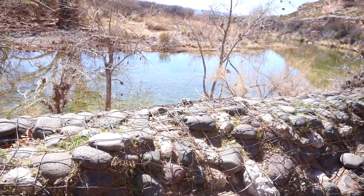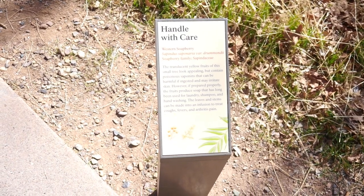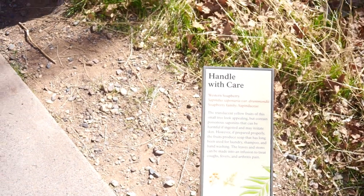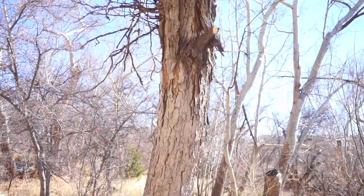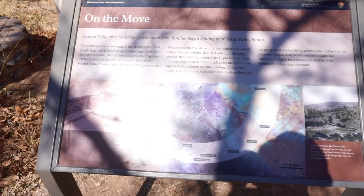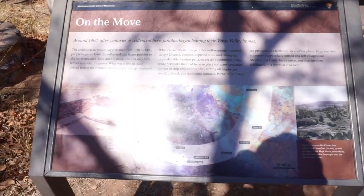That is Beaver Creek behind there. The creek actually provided water for irrigation and also materials for construction, like clay. When you walk on this ground, you'll see all sorts of trees and herbs that were used either for food or for construction.